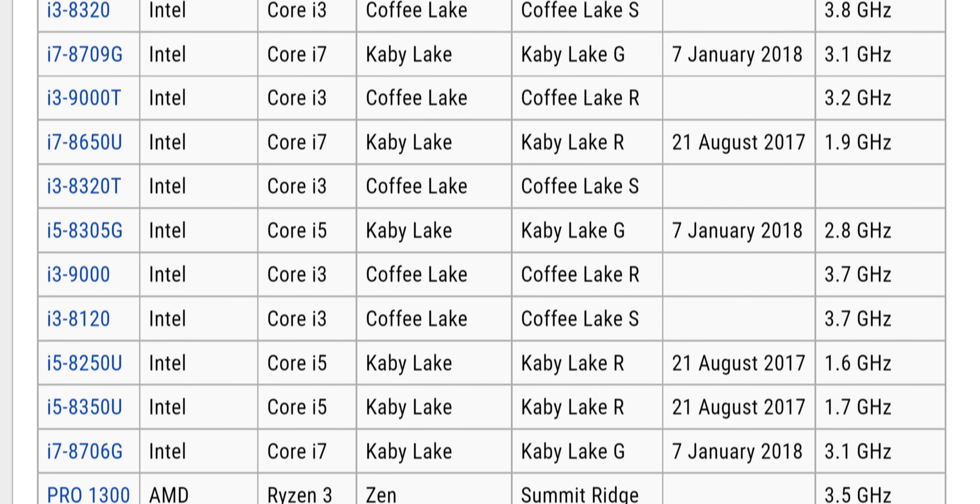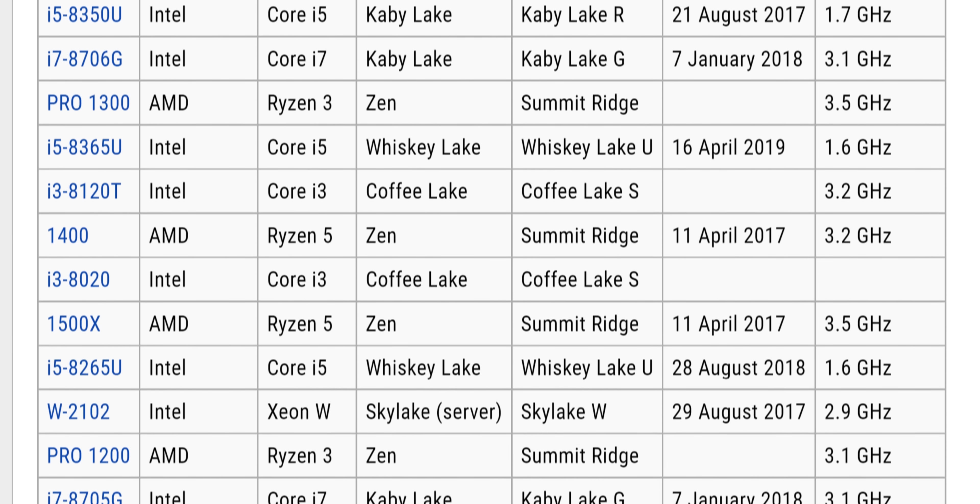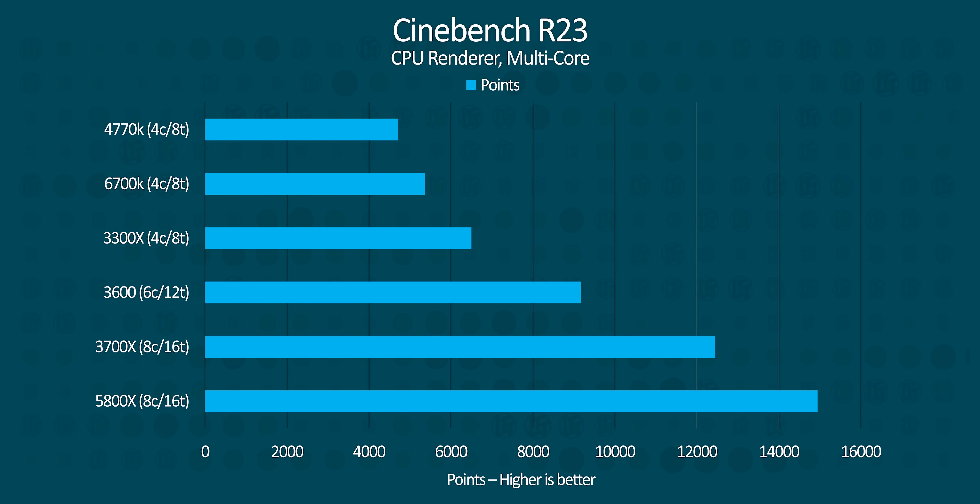There have been many popular four core CPUs over the last 10 years, and we can't test all of them. But we do have a handful dating from today all the way back to early 2013. We've used an RTX 2080 Founders Edition for all of our tests and we ran our gaming tests at 1080p, so more of the burden will be on the CPU rather than the GPU. Let's jump right into the results.